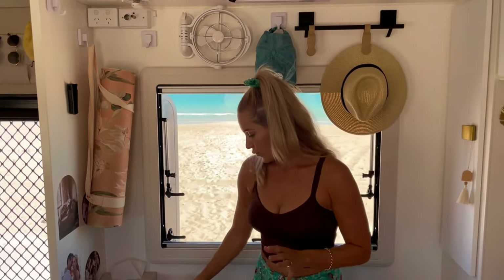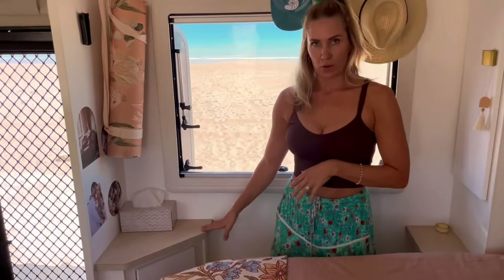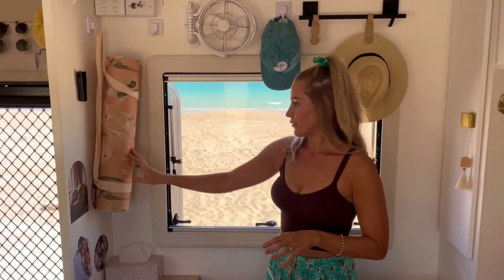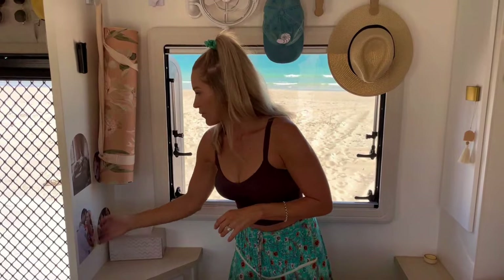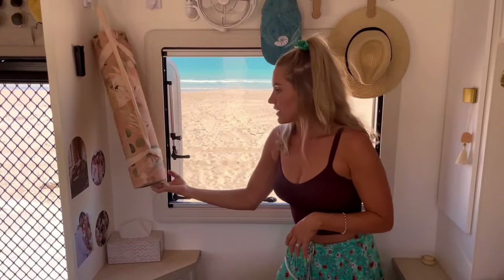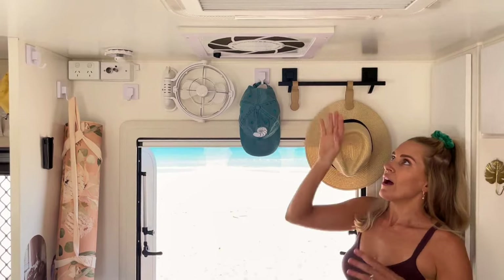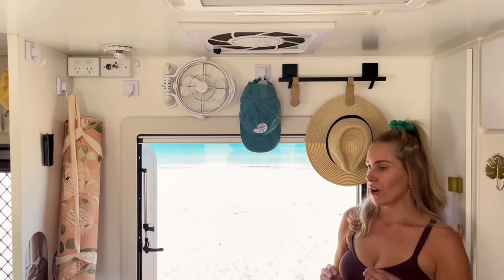We've also got the corner bed tables at each end of the bed — great for storing stuff. I've got more clothes in here because that's just what I need. My little exercise mat. And we've got some fabric removable photos from Wondermade Fabric Decals — just special photos that I like to look at. You can see above me I've got the caravan's 12-volt powered dust reduction system and I'm in love.